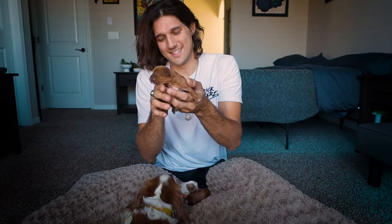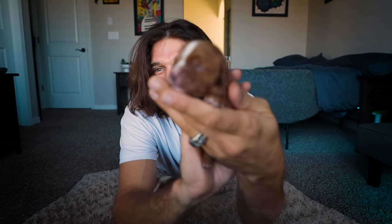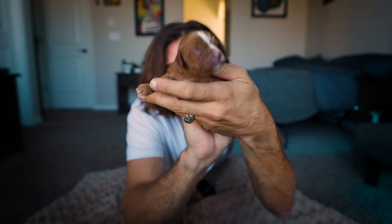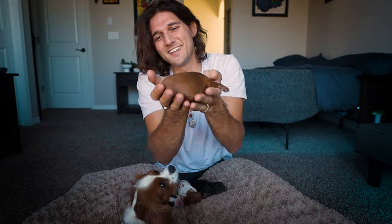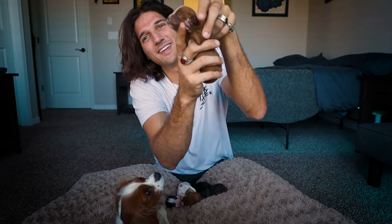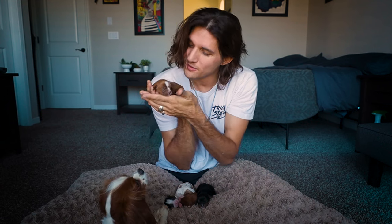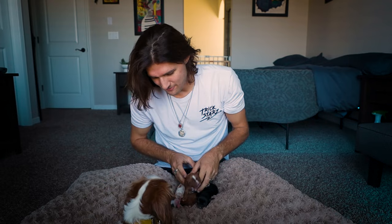We have this little Ruby puppy and it has a white stripe on its face. How cute is that? It's going to be very unique. And that's our little boy — stripey. You're a good boy.